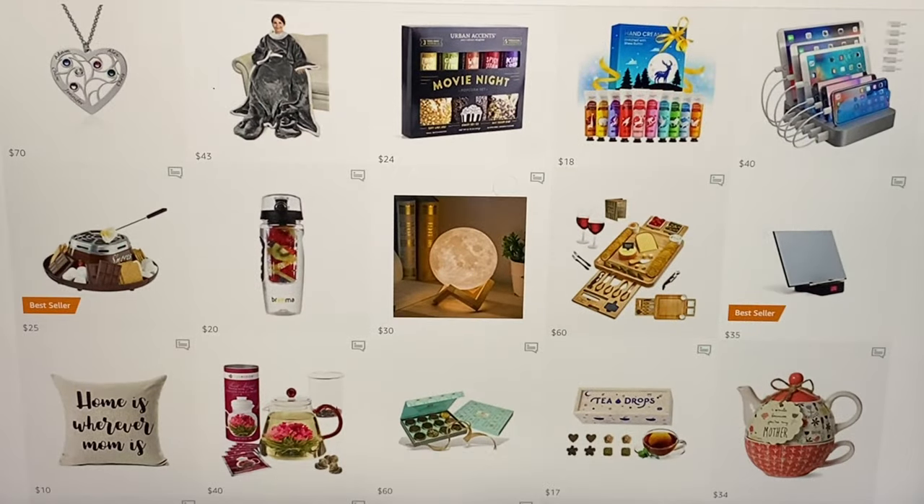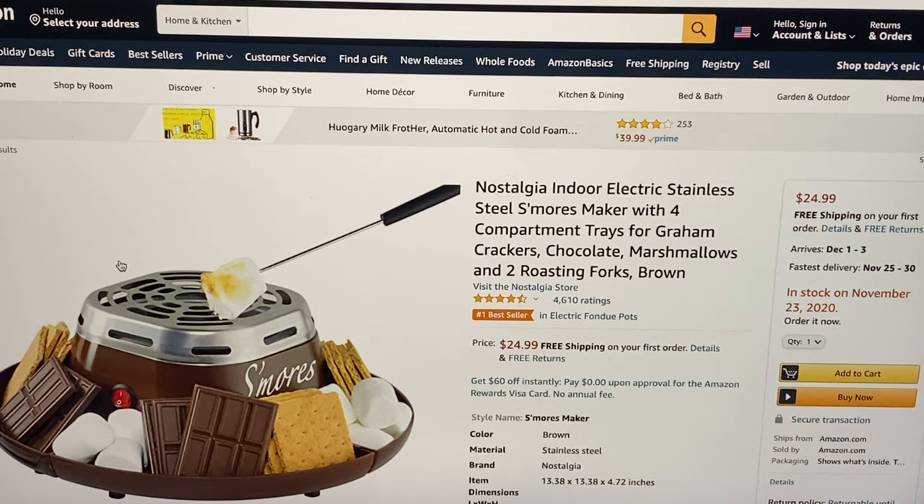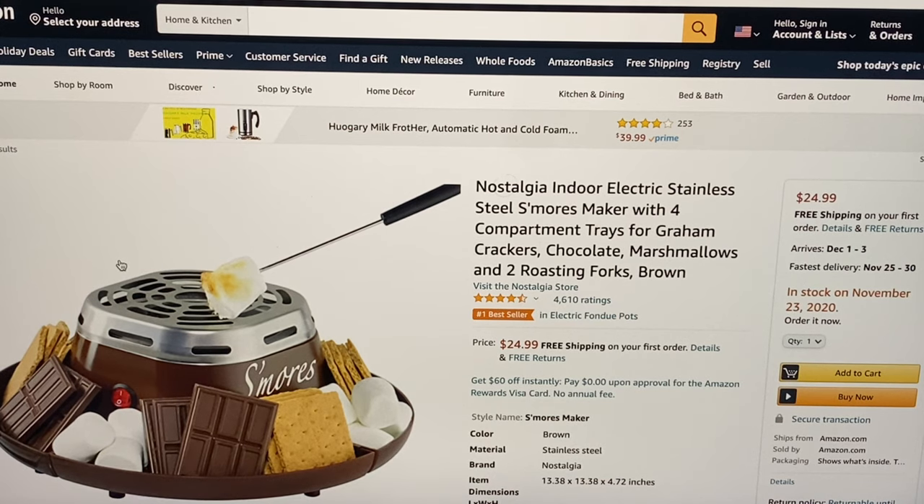Let's scroll down — for $25 this is an Amazon best seller: the Nostalgia indoor electric stainless steel s'mores maker with four compartment trays for graham crackers, chocolate, and marshmallows, and two roasting forks. It comes in brown for $24.99 and free shipping.